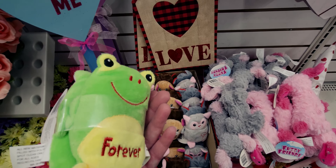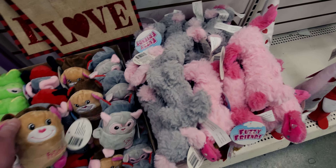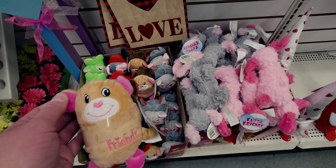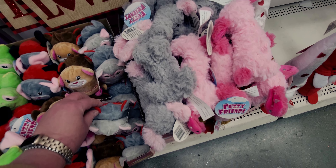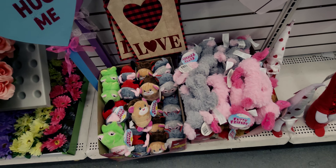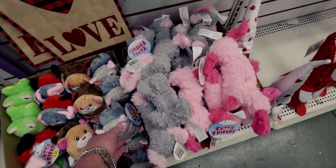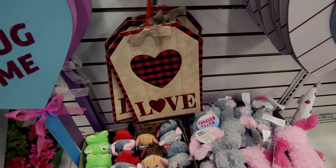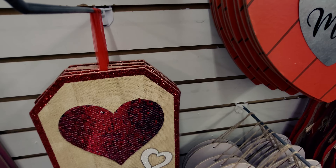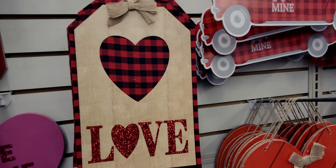They have two-pack little stuffies — one set says 'Friends Forever,' another is a cat set that says 'Friends' and 'Best Friend.' There's also a kitty pair where one says 'You' and the other says 'Me' on the back — one for you, one for a friend or loved one. There's a 'Love' sign, one that says 'Bless Your Heart' with sequins, and a gingham buffalo plaid 'Love' sign.